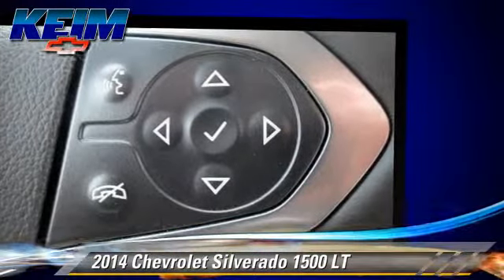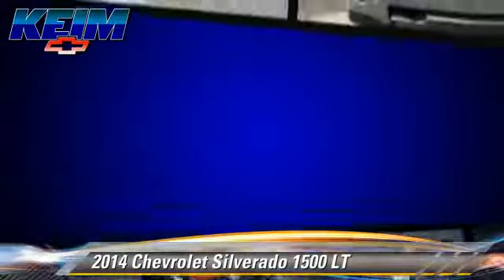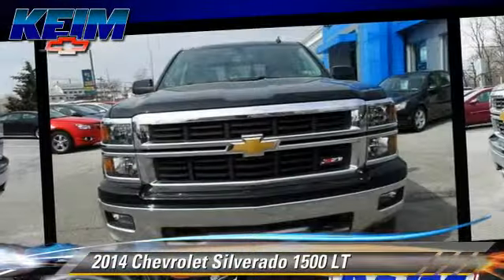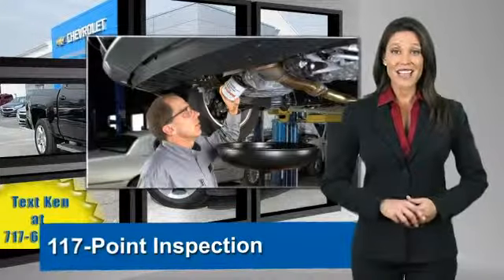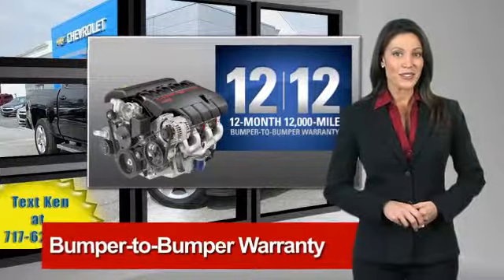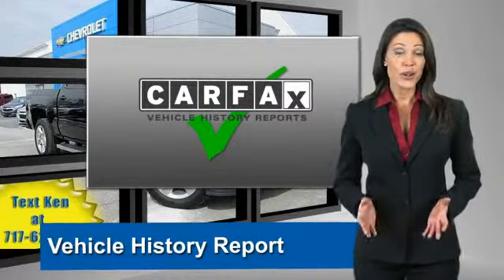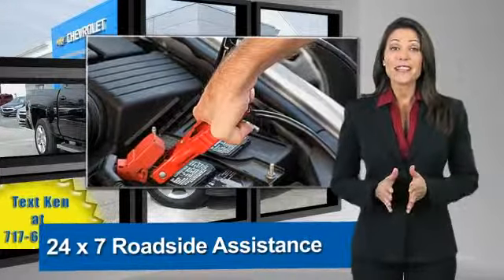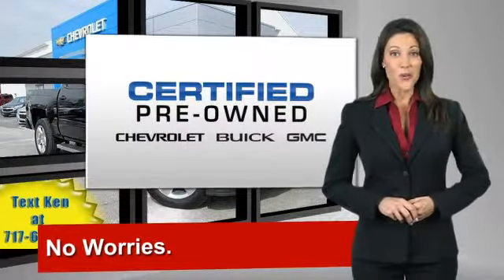Give us a call to schedule your test drive today. A GM certified used vehicle can deliver more satisfaction and certainty than any ordinary used vehicle. With our 117 point inspection, two great GM warranties, free vehicle history report, and more — you can expect it all from a GM certified used vehicle. GM certified means no worries.